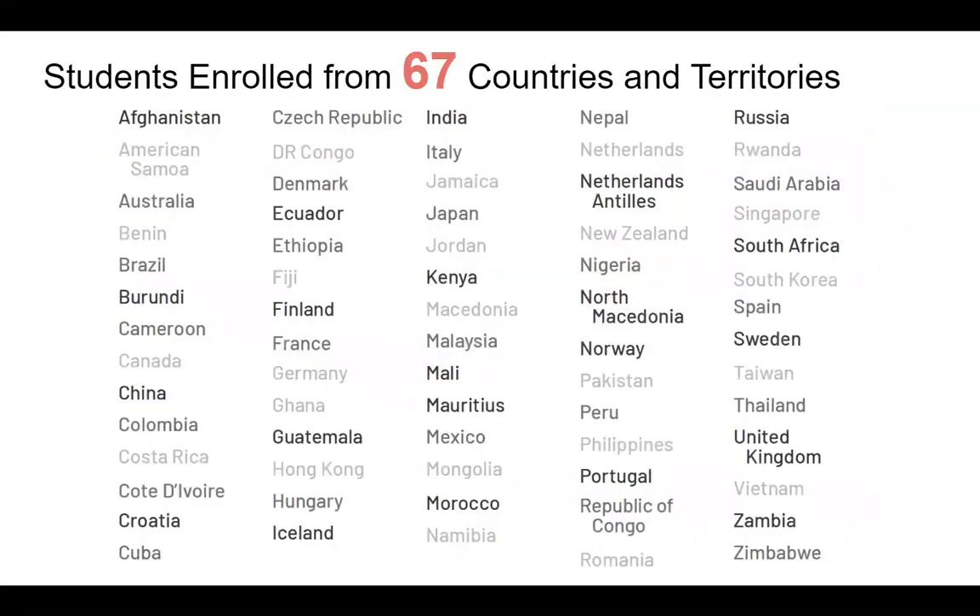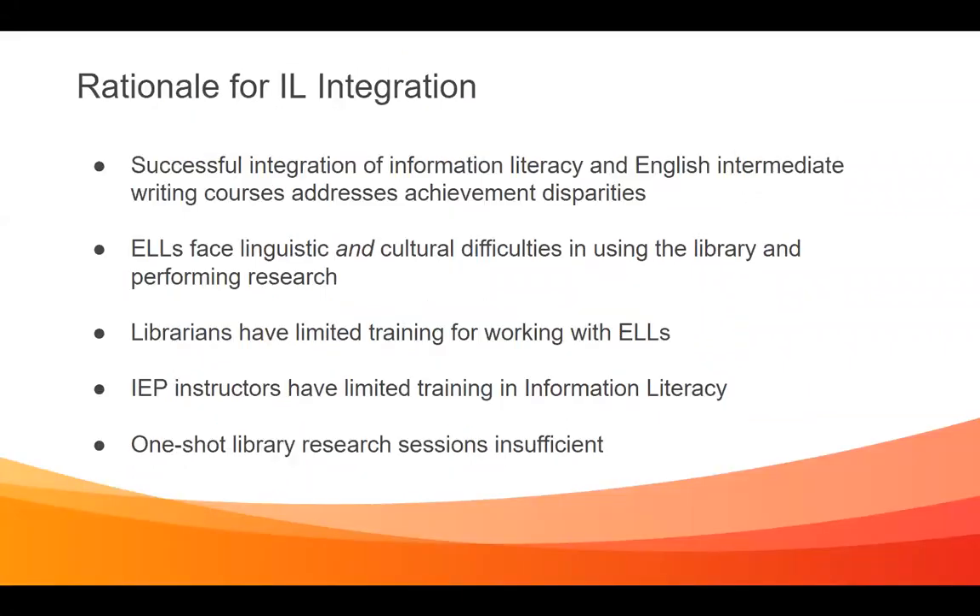You can see how diverse this population is — we have people from 67 countries and territories. The rationale for our integration came from another project where we integrated information literacy directly into English intermediate writing classes, and that caused the failure rates and dropout rates to go down substantially. When you look closely at these dropout rates, it's specifically first year, first generation students, or students from underrepresented groups that fail.